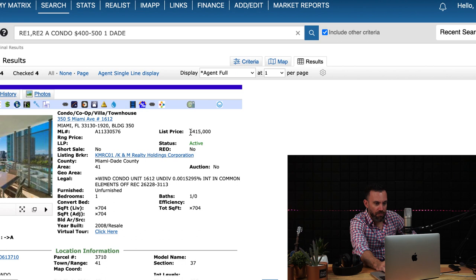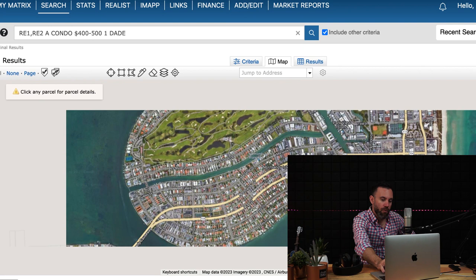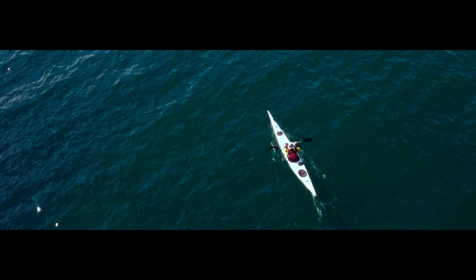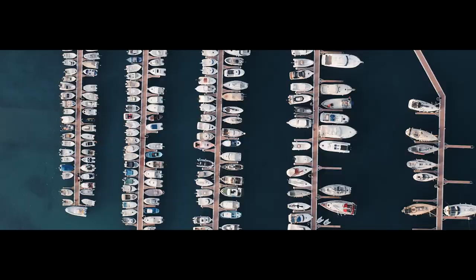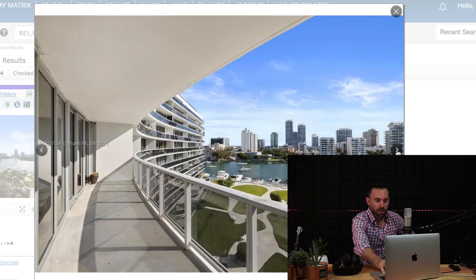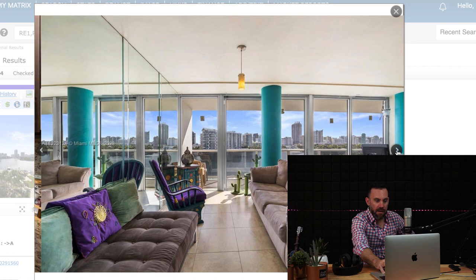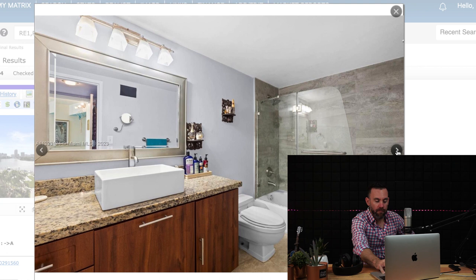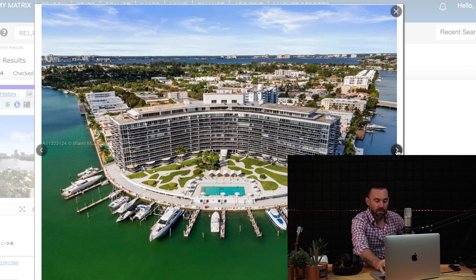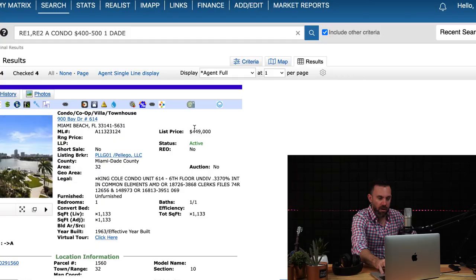At $449,000, this next one is in the North Beach area of Miami Beach, right on the water and just a few blocks from the beach. I actually used to live right next door to this building. It has amazing views — you can go kayaking or paddleboarding, and you can pay for dock space if you have a boat. It's an older building but it has a large balcony and a great location. Very walkable, close to the beach, restaurants, and stores. One bedroom, one and a half bath, 1,100 square feet.